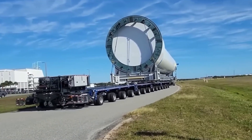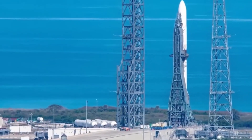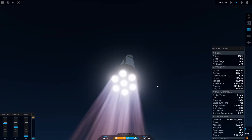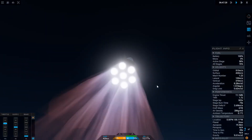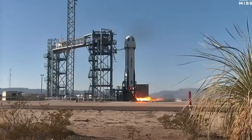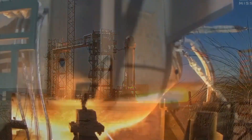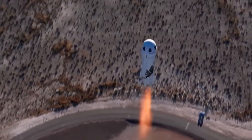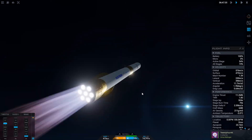These give New Glenn a massive advantage in payload space compared to Falcon Heavy, which has a smaller fairing despite its greater payload capacity. This advantage is evident in the first payload, Blue Ring, a test satellite bus with its own propulsion and power capabilities. Initially, New Glenn was expected to carry the two ESCAPADE spacecraft on a mission to Mars, but delays caused it to miss the Mars window.